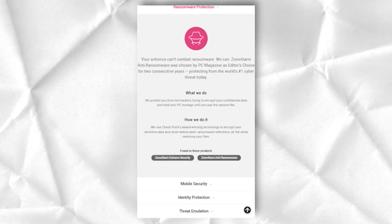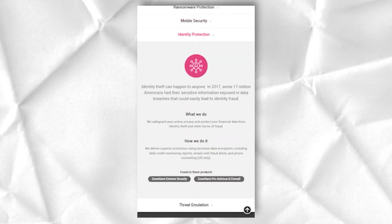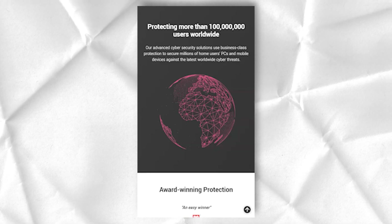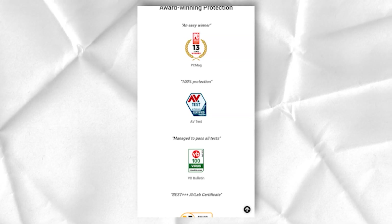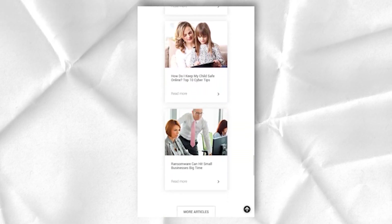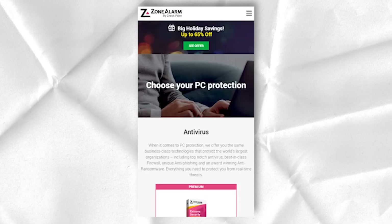ZoneAlarm generously offers users 5GB of storage space in which users can store their most critical system data. Backing up personal data is simply a must for any user who wants a truly safe and reliable computer. Unfortunately, too few companies offer this feature as part of their online security and antivirus products. The online backup utility supports file versioning, continuous backups, and disk mapping capabilities, making it a truly comprehensive, full-featured solution.